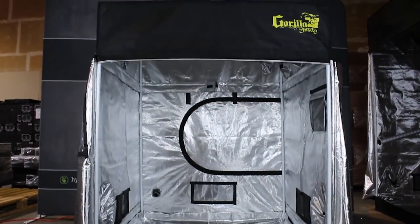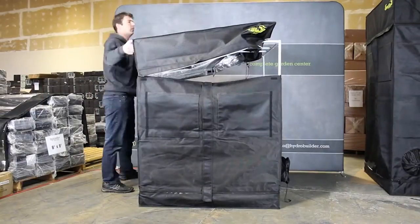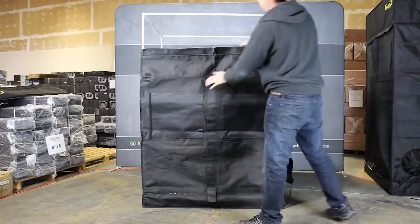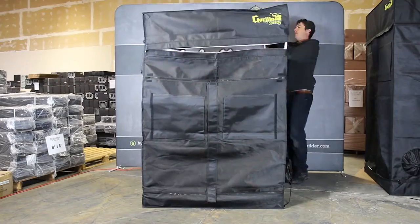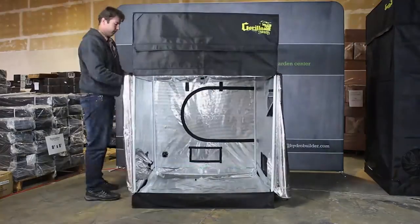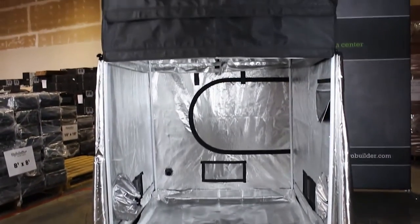Gorilla designed these tents to be height adjustable just like their standard tents, allowing you to adjust the height in one-foot increments, and include one extension with every Shorty. We think these make great cloning tents since they take up less space and can utilize smaller ventilation equipment with their lower total volume.